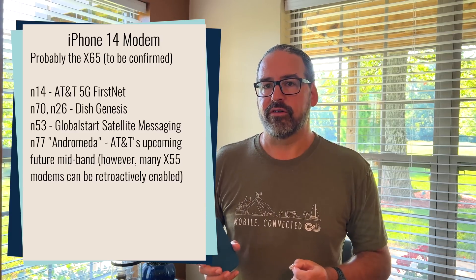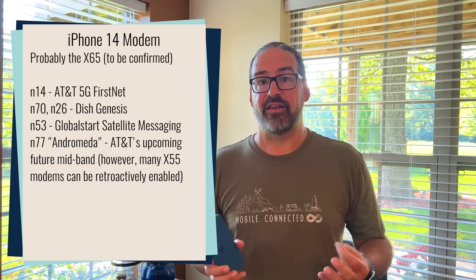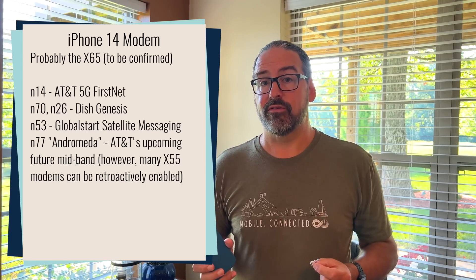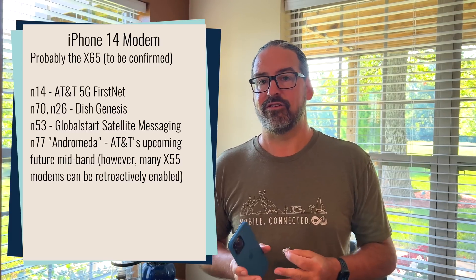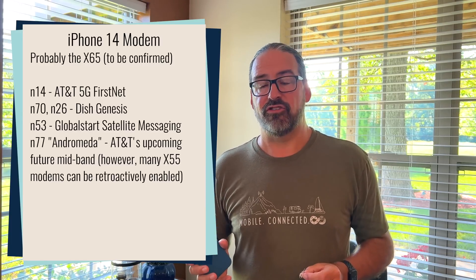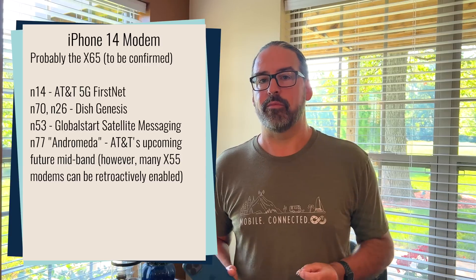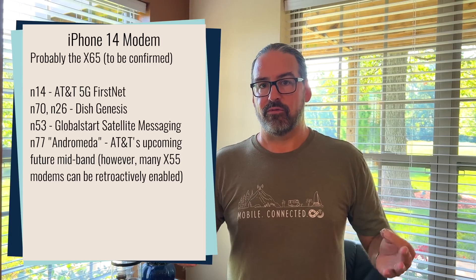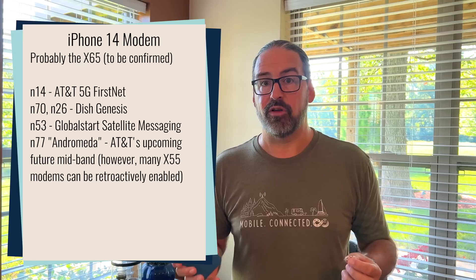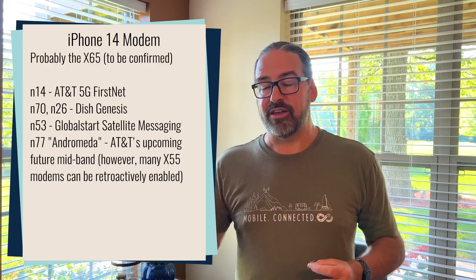There is also now support for the bands that DISH Network is using for their Project Genesis. The iPhone 14 has support for Band 70, which is an oddball band that is going to be one of the most important ones for DISH Genesis in the years ahead. So as DISH Genesis expands, Apple is now ready for that — they're likely the first phone that actually has all the DISH Genesis bands turned on. As DISH becomes more important as a fourth carrier, we'll see those bands supported by more devices. There are also a few other new additional 5G bands being turned on, including AT&T FirstNet being able to run on 5G, and a few other minor tweaks — making it a very future-proof 5G connectivity device.